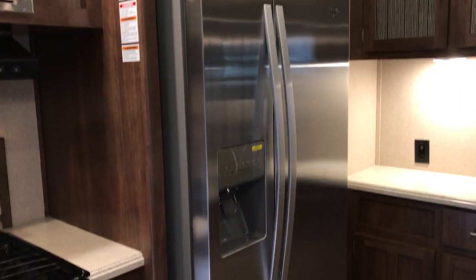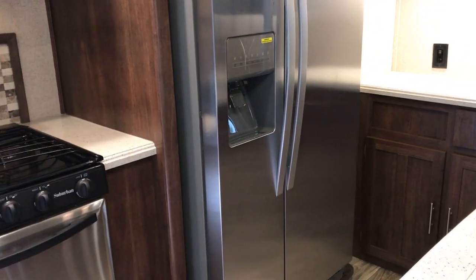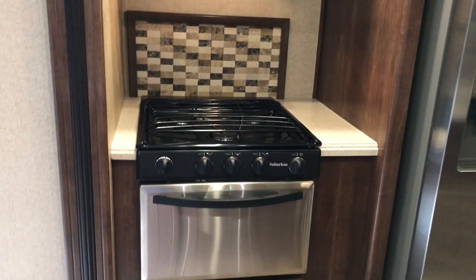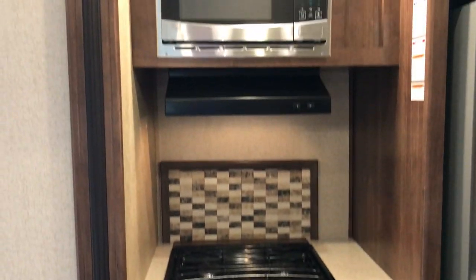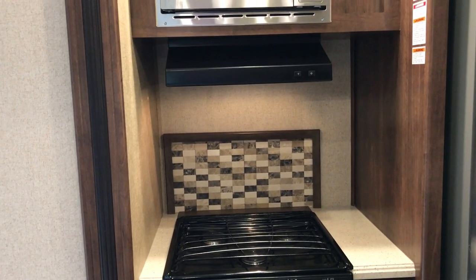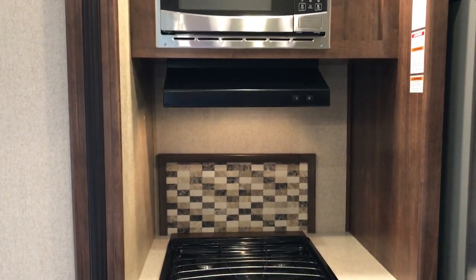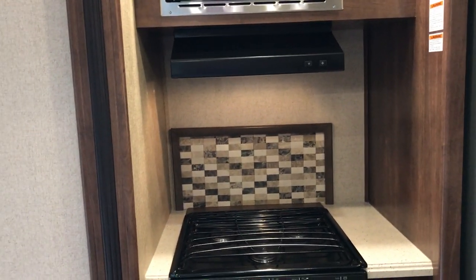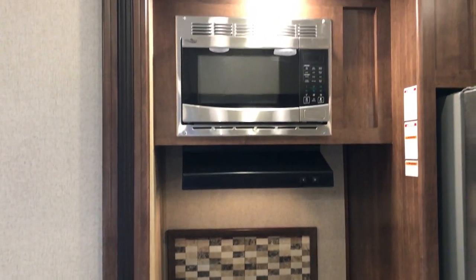This comes with a residential Whirlpool refrigerator, so you'll be able to take all kinds of food with you. You have an oven with a three-burner cooktop vented to the outside, and look at how much room you have between the oven and the fan. So many of these are shrunken and tiny, which creates issues when you're trying to cook.